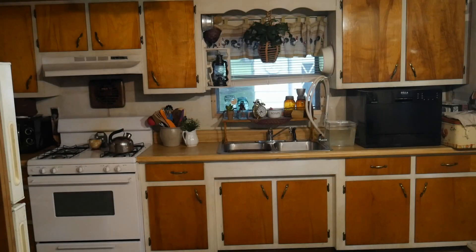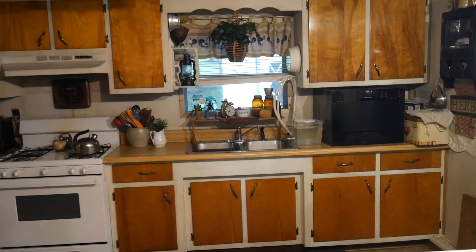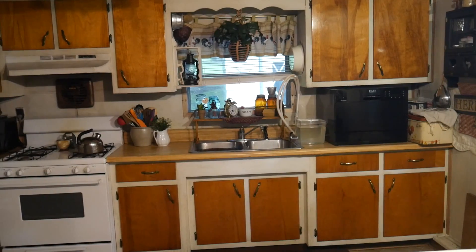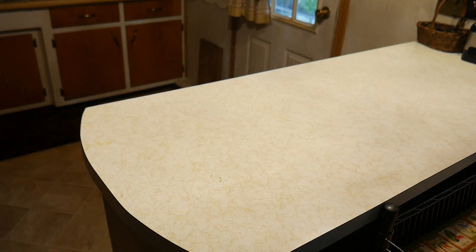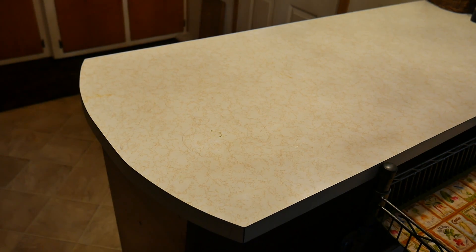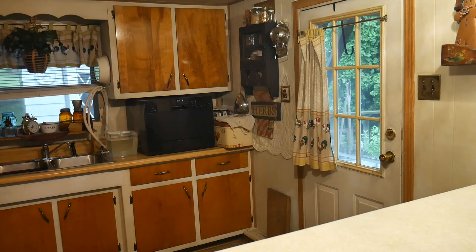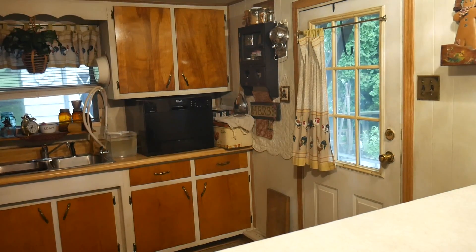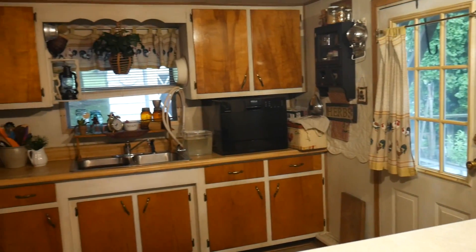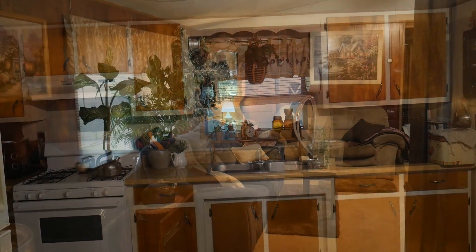This is an original 1963 Ridgeway mobile home. Everything inside my house is original, including the original little island here. Now 90% of the things you see in my home were castaways — things that people didn't want — or were gifts and family heirlooms.